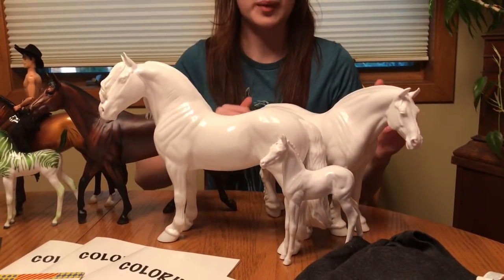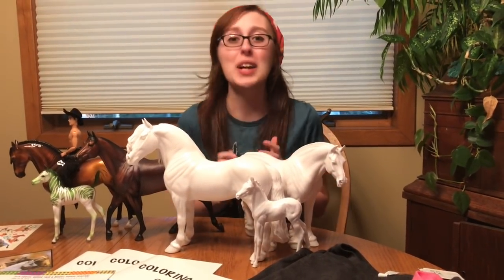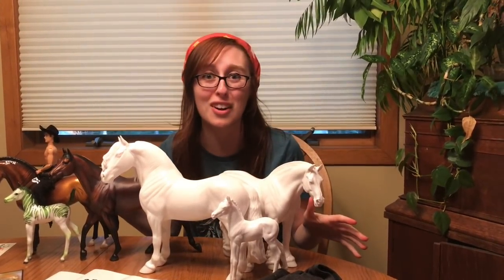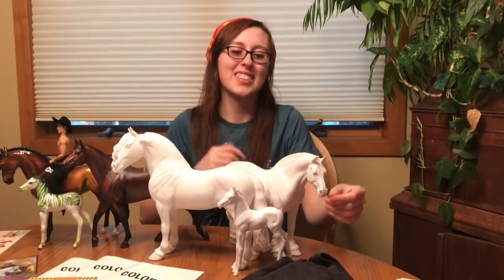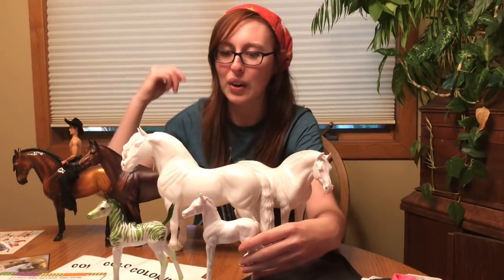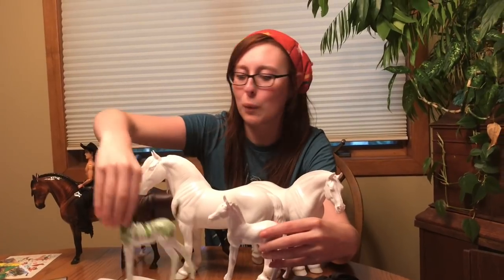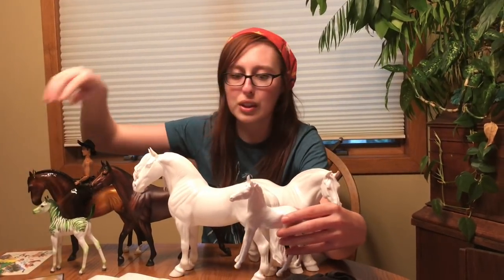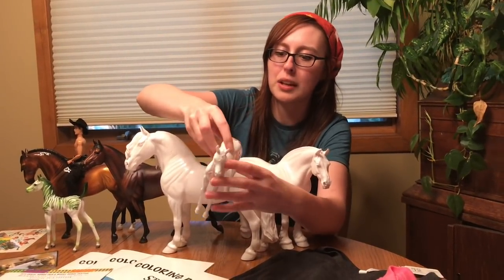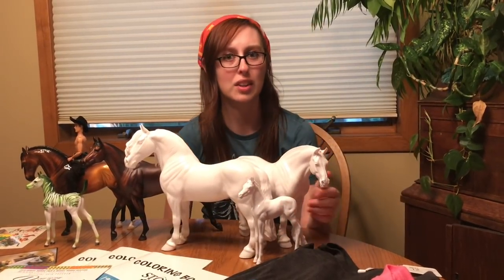Moving on, we have some bodies that I managed to score at the Fairfield. You guys know how quickly those bodies go — sometimes you get there at the end of the day and all they have left are the Tennessee Walkers. So this is the little Arab foal — same mold as my new little girl, just without her tail wig. I'm going to be looking for some color ideas for this little girl too. She's in pretty rough shape, which is why she's in the body bin — she's got excess plastic everywhere and seams, but we can get her fixed up good as new.